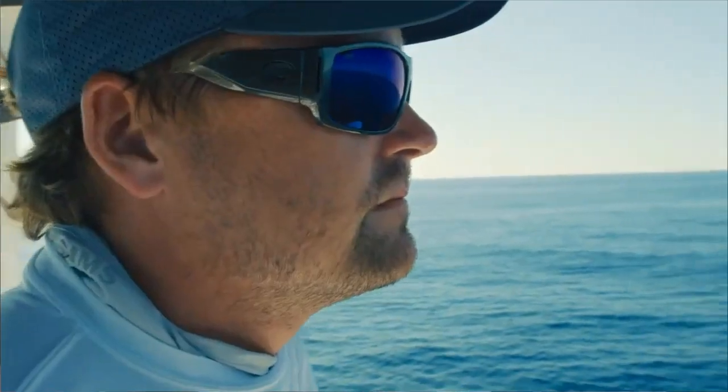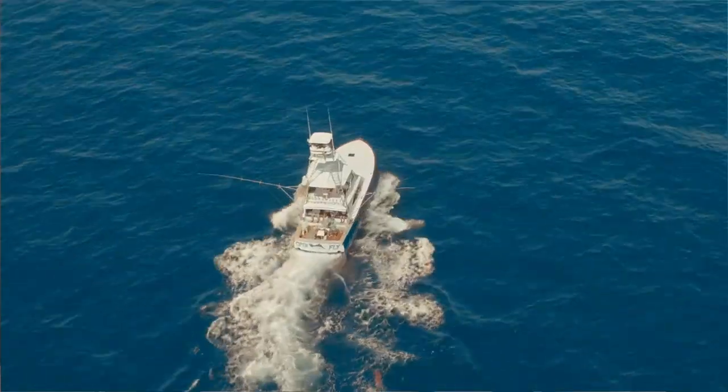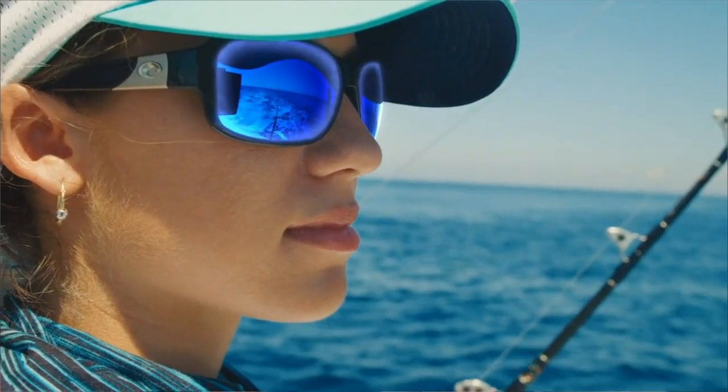Built to be the clearest sunglasses on the planet, Costa lenses feature patented technology to reduce haze while providing greater contrast, enhanced color definition, and unmatched clarity.